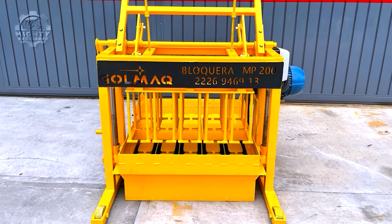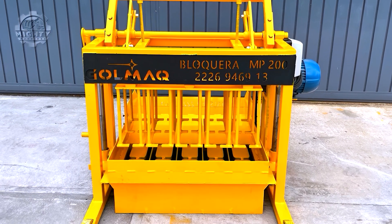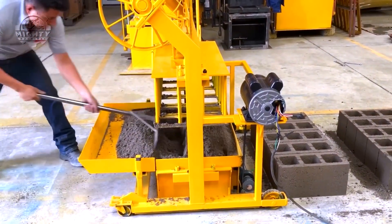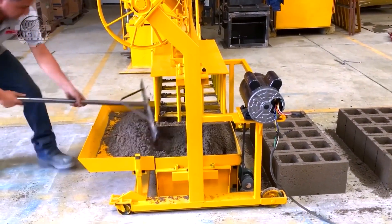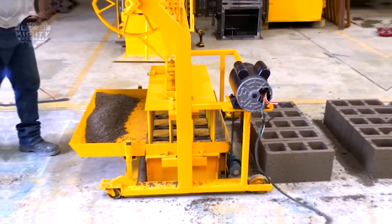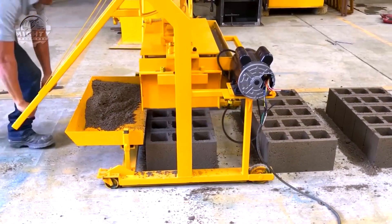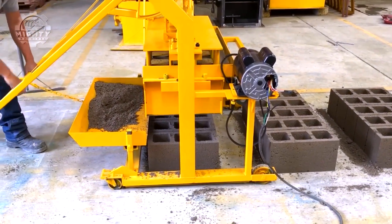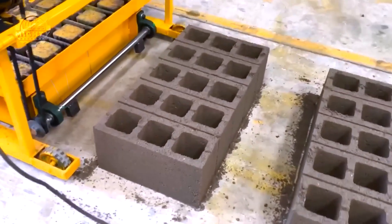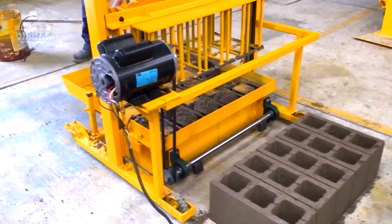Now this is satisfying. The MP200 block manufacturing process is a prime example of the advancements in concrete block production. Utilizing state-of-the-art machinery, this process can create a wide variety of block sizes and shapes, accommodating diverse construction needs. One of the key features of the MP200 is its ability to integrate multiple materials, which enhances the overall properties of the blocks, making them stronger and more durable. The machine operates with incredible speed and accuracy, ensuring that each block is uniformly formed and meets stringent quality standards.